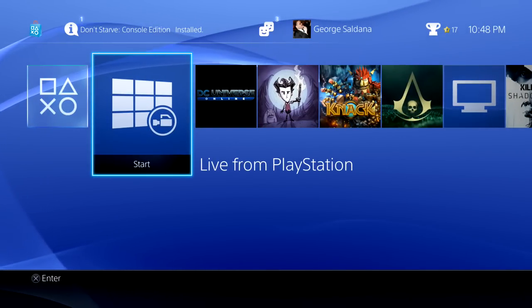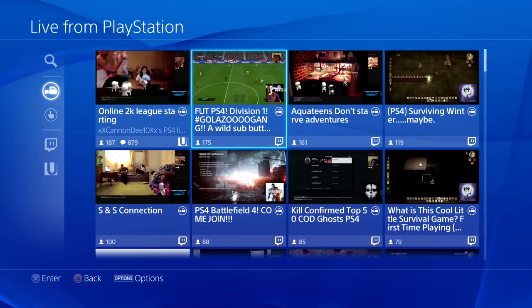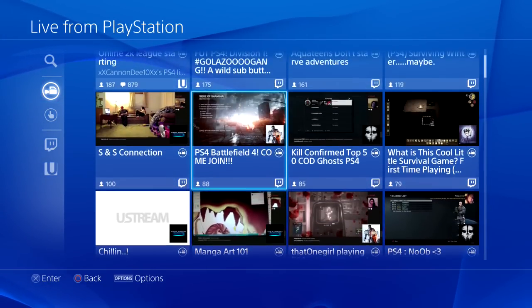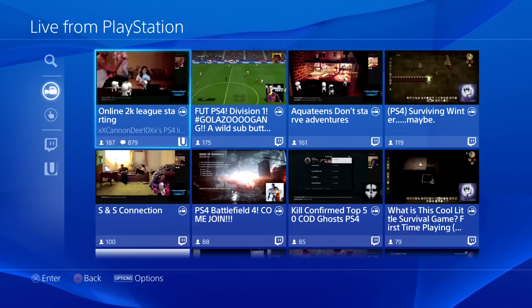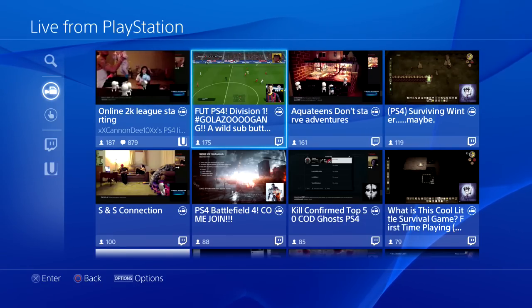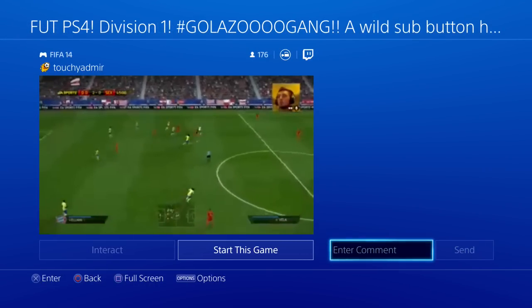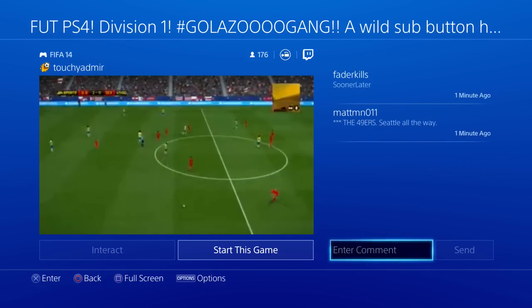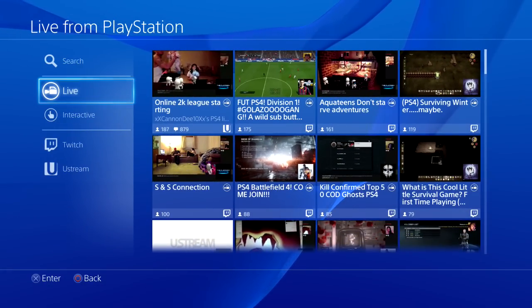You also have Live from PlayStation. This is where you have all the Twitch and Ustream shows together in one place. If you're interested in watching other people play, you can go ahead and do that. Playroom has been the number one streaming game because people can use it as a camera. One thing I do say is I hate the quality of these videos — they look really choppy. It does get better but it still kind of messes up. That's Live from PlayStation.